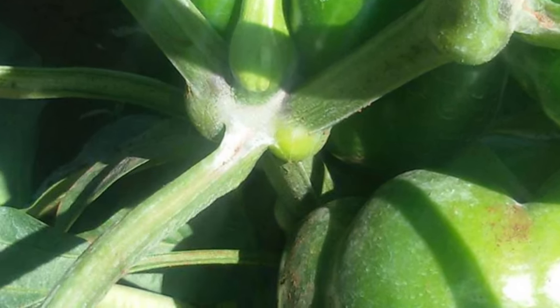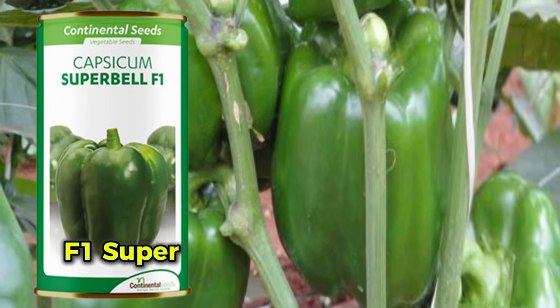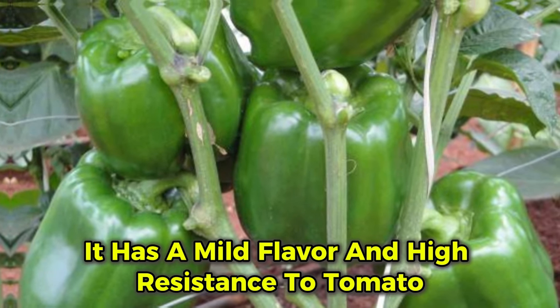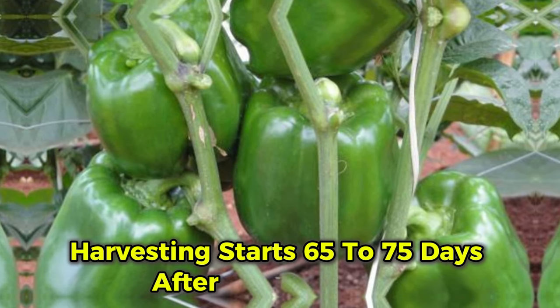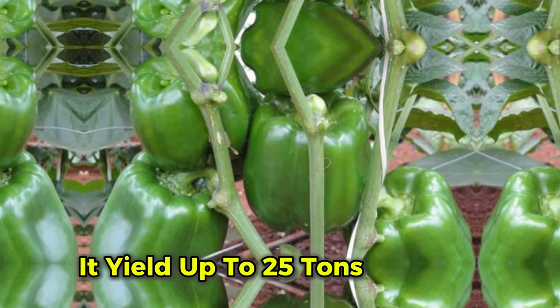The second good variety for farmers is Superbell F1. Superbell is a hybrid variety with blocky shapes and big fleshy fruits. It has a mild flavor and high resistance to tomato mosaic virus and potato virus. Harvesting starts 65 to 75 days after transplanting, and it can yield up to 25 tons per acre.